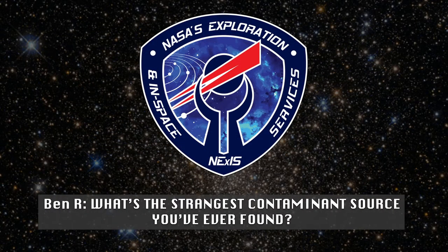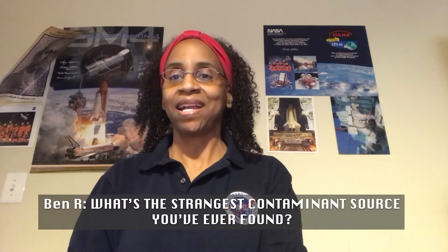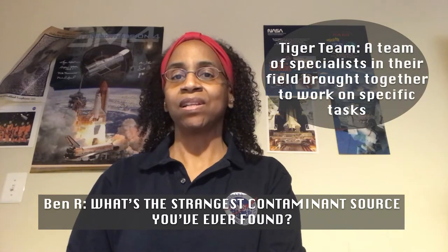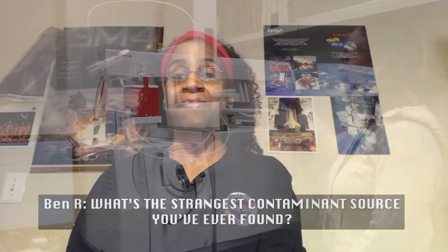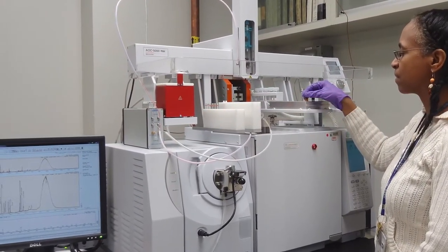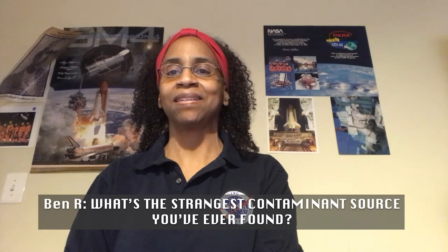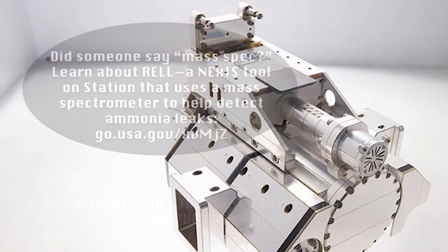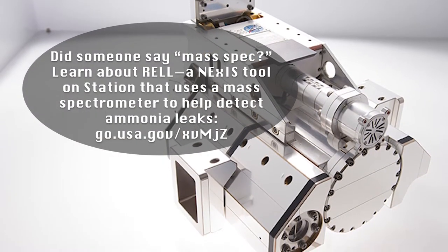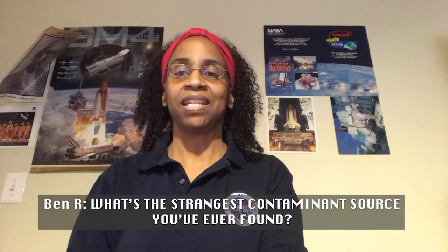What's the strangest contaminant source you've ever found? I was on a Tiger Team investigation, and we were looking into contamination in the clean room facility here at Goddard. And I used the mass spec, which identifies chemical compounds by looking at a fingerprint — a spectrum. Each spectrum has a unique fingerprint that identifies what chemical compound we've found. I determined that the contamination was from an additive used in the water ply system to heat the building.